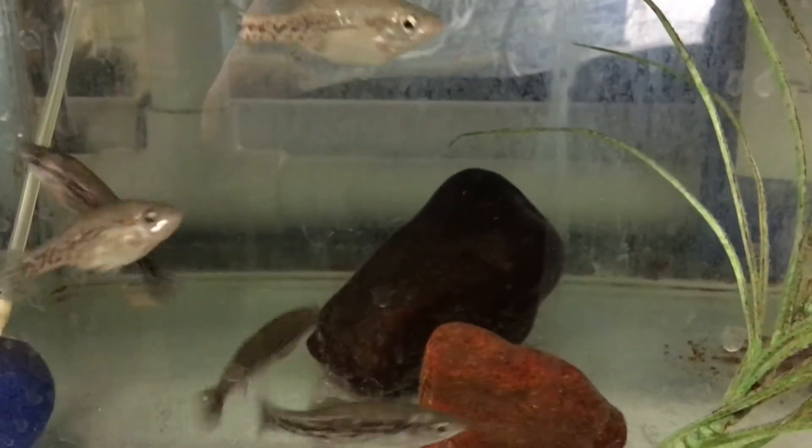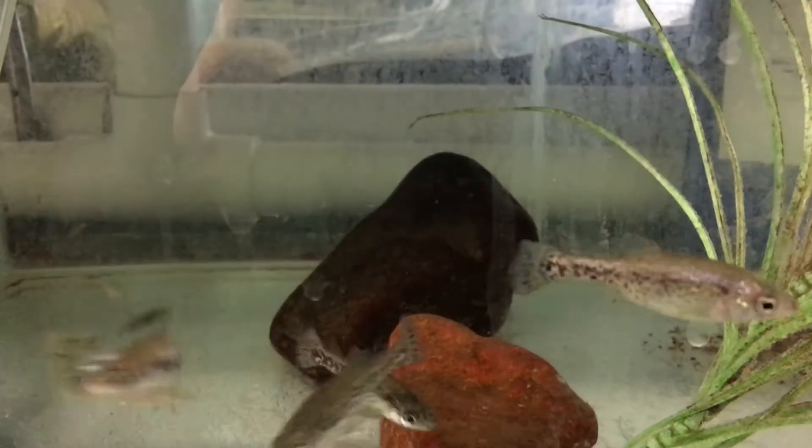Here in the fish rooms, this is our off-show area where we do a lot of work, and just behind me are some of our goodeids. These guys are quite endangered out in the wild around Mexico, and here we have a breeding facility for them.